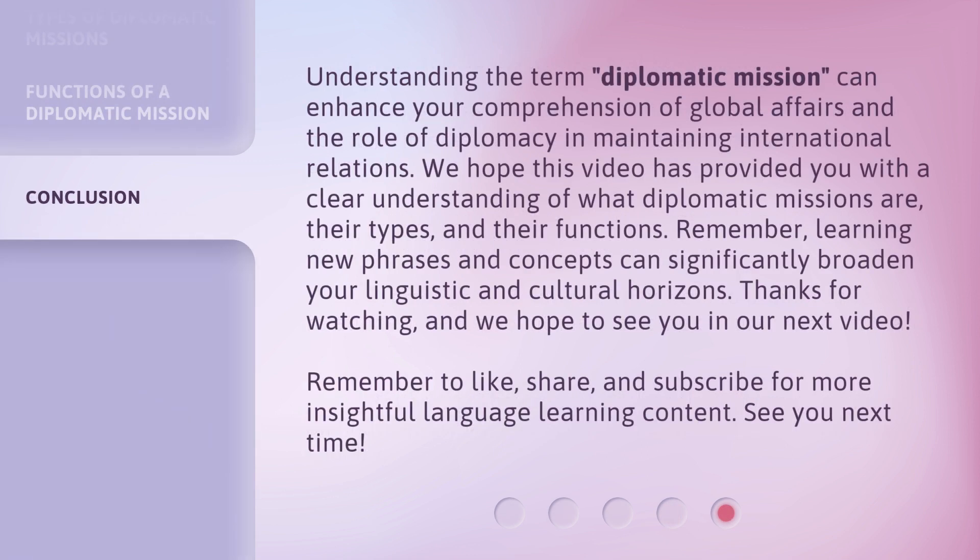Understanding the term 'diplomatic mission' can enhance your comprehension of global affairs and the role of diplomacy in maintaining international relations. We hope this video has provided you with a clear understanding of what diplomatic missions are, their types, and their functions. Remember, learning new phrases and concepts can significantly broaden your linguistic and cultural horizons. Thanks for watching, and we hope to see you in our next video. Remember to like, share, and subscribe for more insightful language learning content. See you next time!